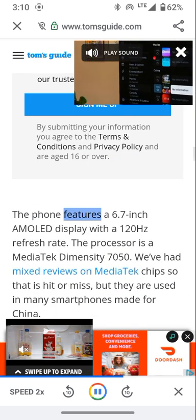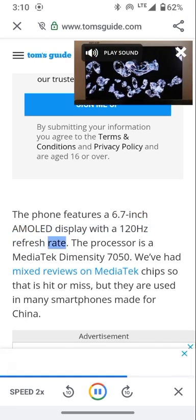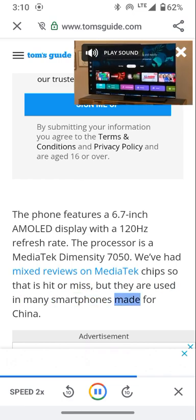The phone features a 6.7-inch AMOLED display with a 120Hz refresh rate. The processor is a MediaTek Dimensity 7050 — reviews on MediaTek chips are mixed, though they are used in many smartphones made for China.